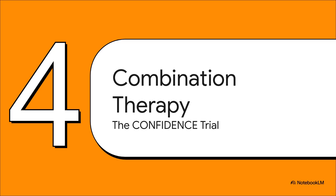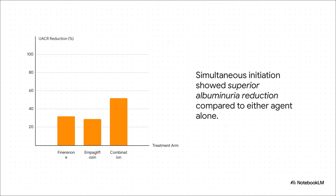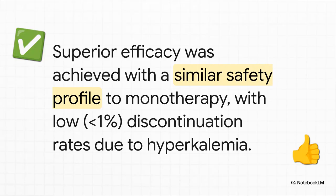This brings us to a really critical question for modern practice: how does finironone fit in with the other pillars of care we're already using, specifically SGLT2 inhibitors? The CONFIDENCE trial was designed to answer exactly that question. It looked at the simultaneous upfront initiation of finironone plus an SGLT2 inhibitor — in this case empagliflozin — compared to starting either drug alone, all in patients already on optimized RAS inhibition. The results were pretty definitive. Combination therapy led to a much superior reduction in albuminuria — a 52% drop at 180 days — significantly greater than adding either agent on its own, suggesting complementary mechanisms of action. Crucially, this superior efficacy did not come with a safety trade-off. The safety profile of the combination was comparable to monotherapy, and the discontinuation rate for hyperkalemia was less than 1%, giving us reassurance to adopt this earlier, more comprehensive treatment strategy.